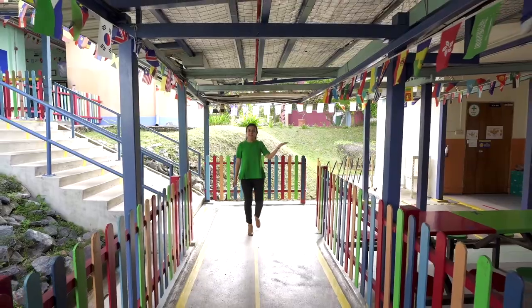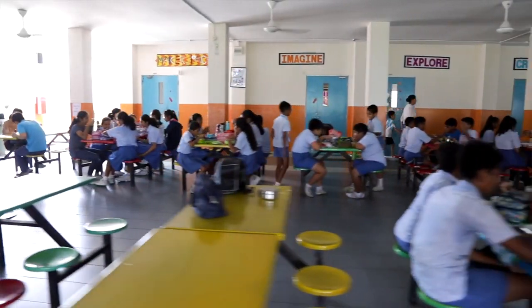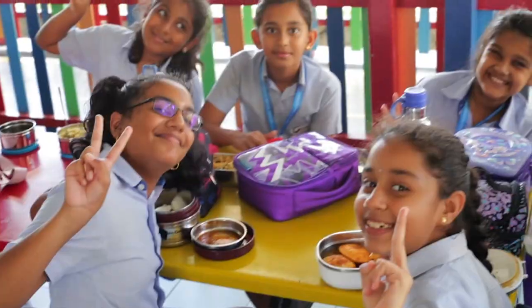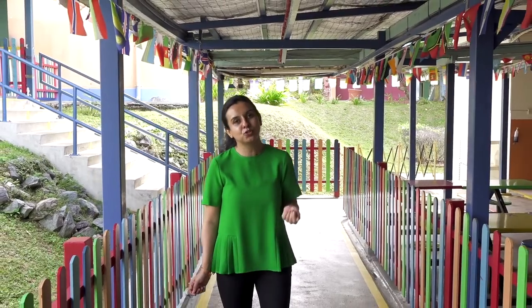Our open cafeteria is a bubbling place for students to unwind and build relationships while having their snacks. The school cafe offers vegetarian and non-vegetarian meal options for students to choose from.